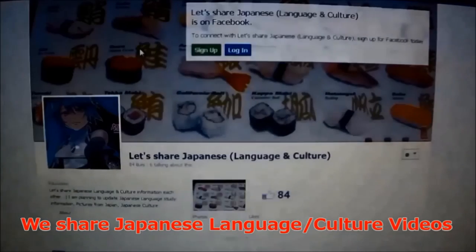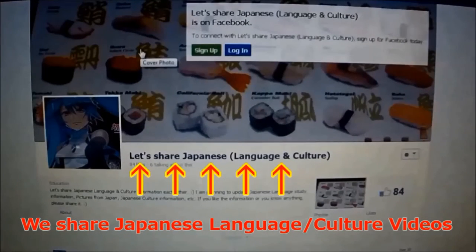Please like us on Facebook too. Thank you. I missed Japanese news — I want to know what's happening in Japan.